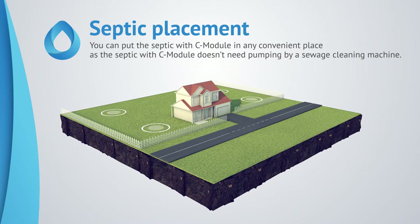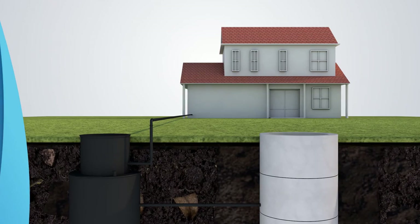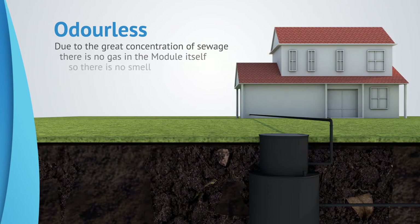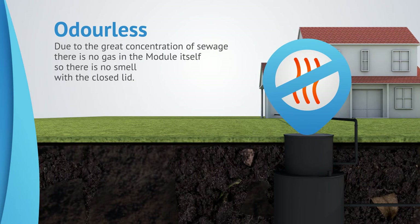The septic with composting module can be placed in any convenient location, as it does not require pumping by a sewage cleaning machine. Due to the lack of organic matter in the septic, putrefaction is insignificant. There is no gas in the module itself due to the high concentration of sewage, so there is no smell when the lid is closed.